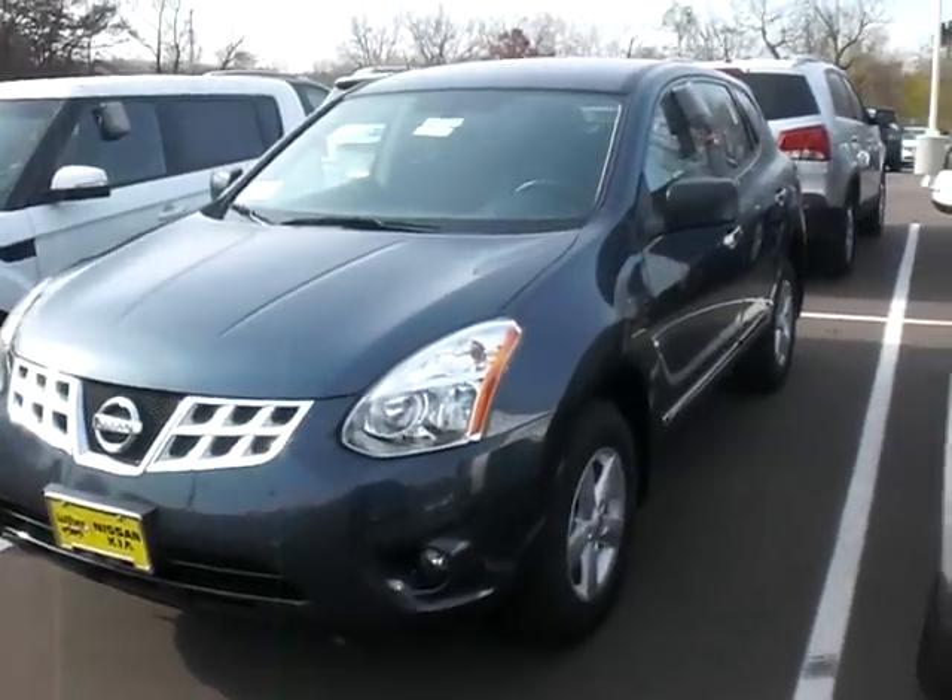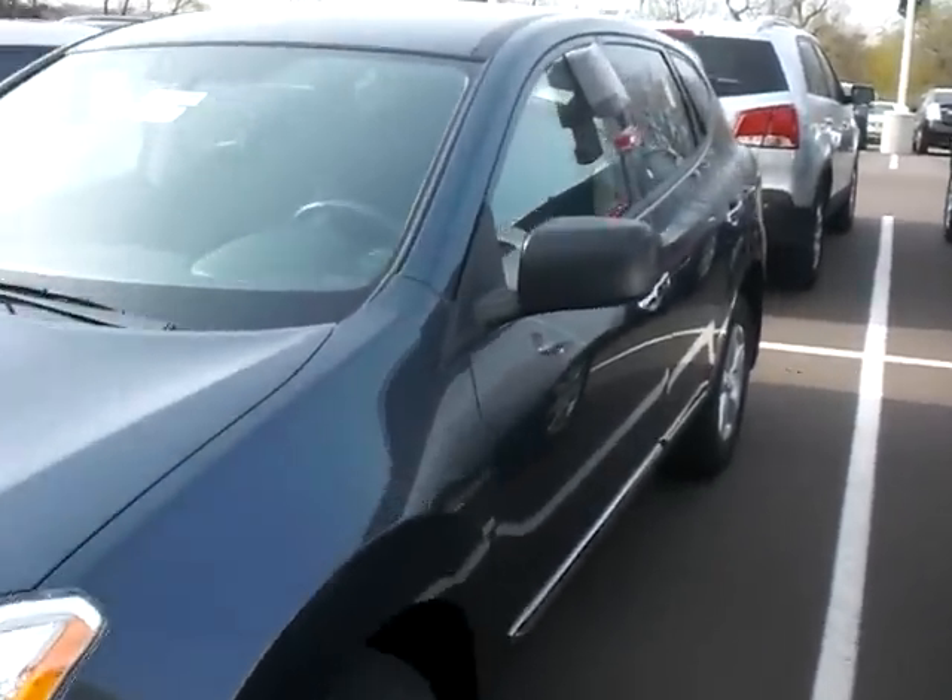Hey, it's JP from Luther Nissan Kia. I want to thank you for inquiring about the 2012 Nissan Rogue. This is going to be the S all-wheel drive with the special edition.